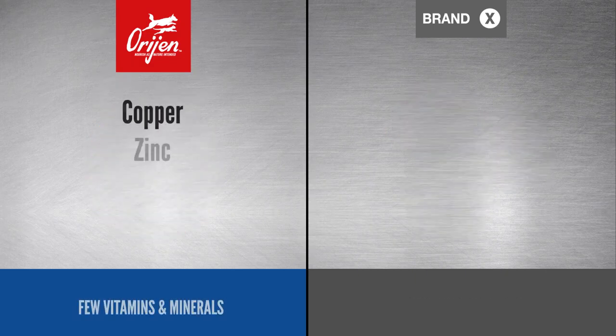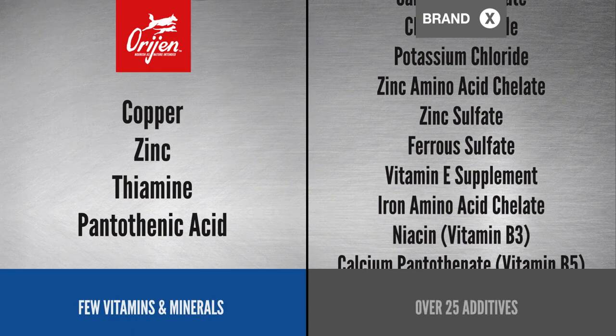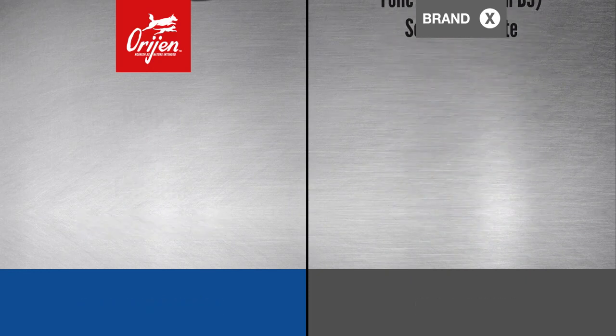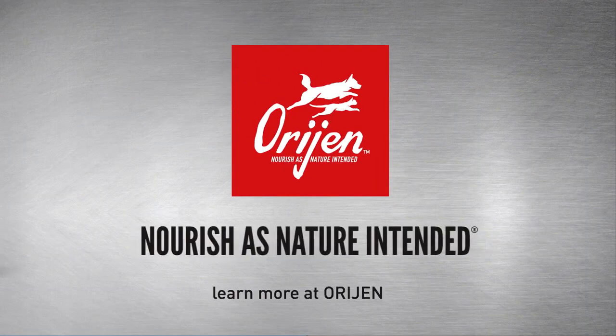Finally, because of the natural nutrients found in ORIJEN's whole prey ingredients, we only add a few vitamins and minerals. Brand X includes over 25 additives. And that's ORIJEN Original compared to Brand X — ORIJEN, nourish as nature intended.